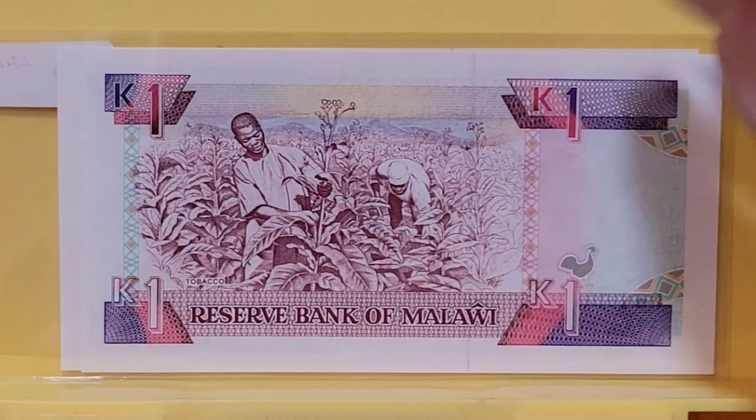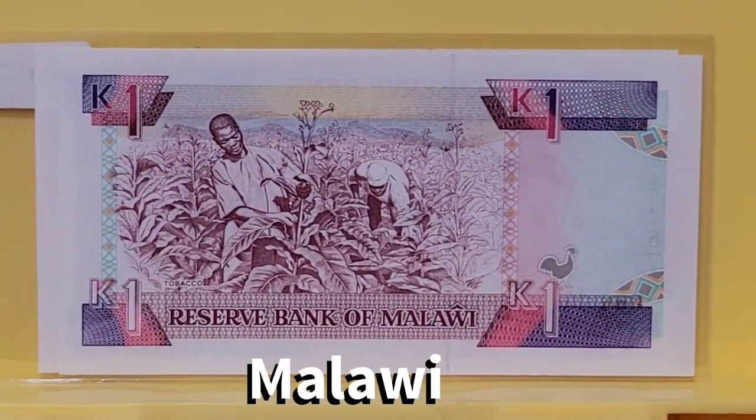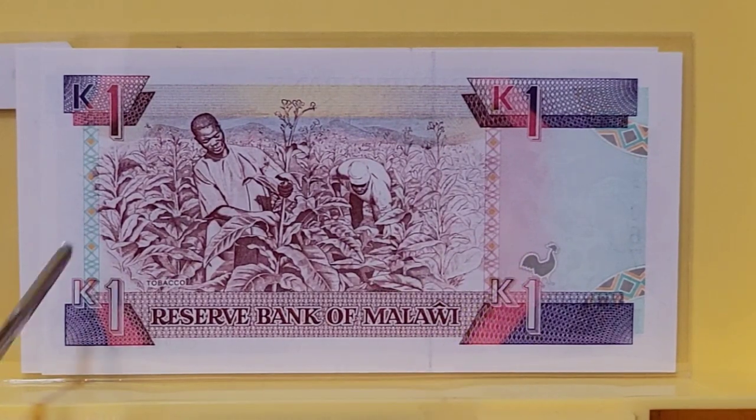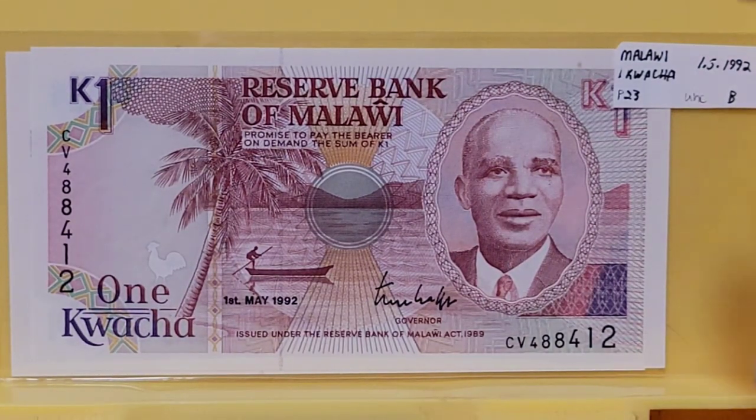Here's our second chicken note on a Republic of Malawi note, and you can see it serves the same function. At first I thought it was the same chicken, but it's not — it's a little bit different chicken right here. And when you turn this note over, there it is right there, serving again as an offset register.